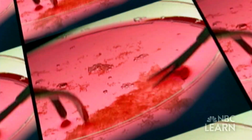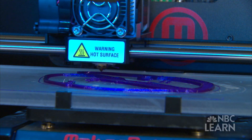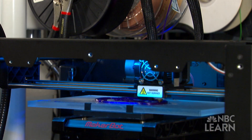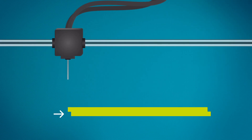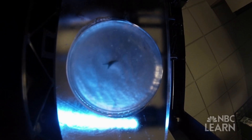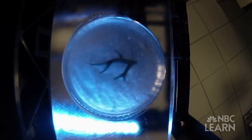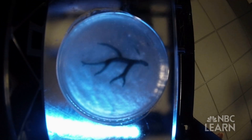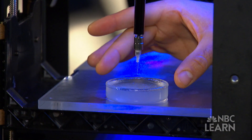Feinberg thought he might be able to bioprint new heart muscle tissue using 3D printers. But first, he had to figure out how to get them to print soft tissue-like material. Soft materials deform under their own weight and air — when you lay down one layer and go to put the next layer on top, that first layer will have moved. If that first layer moves, you can't put the second layer on top. After a lot of trial and error, Feinberg invented a process that prints a soft gel inside a second support gel.